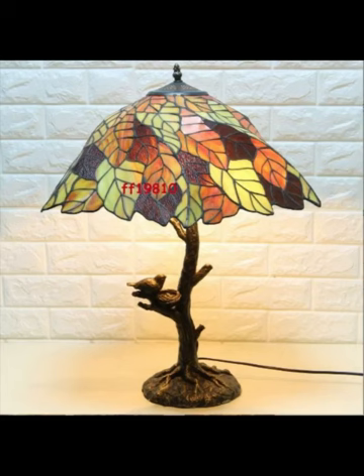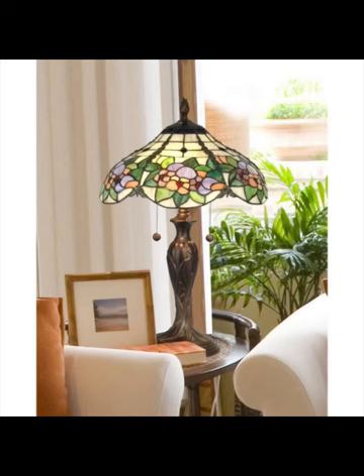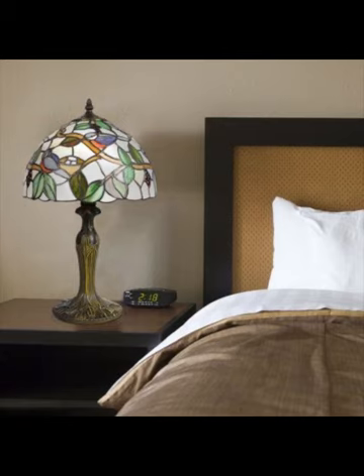Tiffany lamps are versatile too, fitting seamlessly into various bedroom aesthetics — from vintage and traditional to modern and eclectic. Their ability to complement existing décor while adding a unique focal point makes them an interior designer's dream.